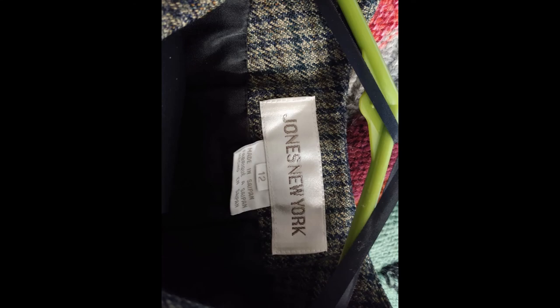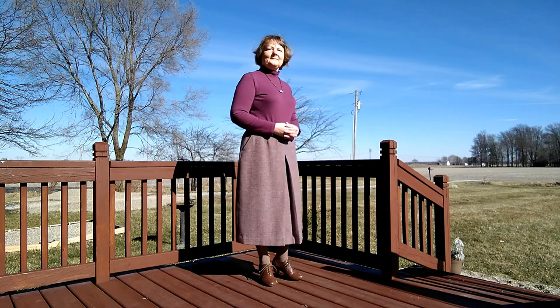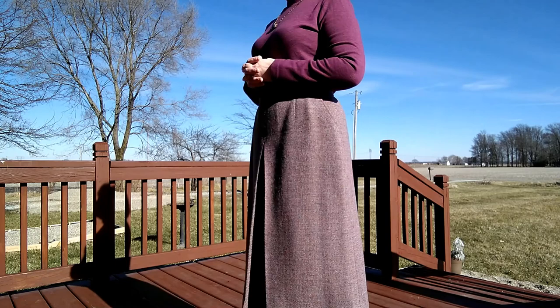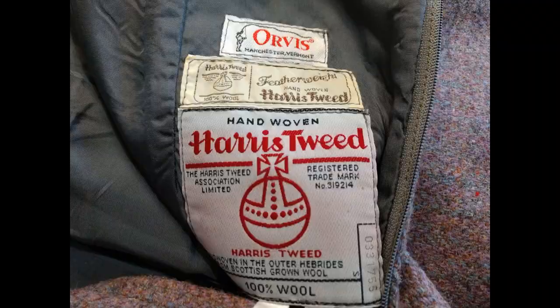This skirt is a fully lined Harris Tweed skirt I bought off eBay for $35. It fits me so beautifully — it's got a really nice pleat in the front which gives extra room for movement. I like the length, it has pockets, the darts in the back hug my hips beautifully. I really love this skirt, and did I mention it's Harris Tweed? By the way, these shoes are from Amazon — I'll put a link below; they're comfortable.